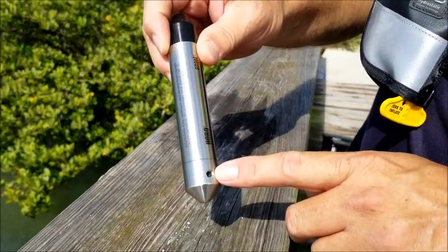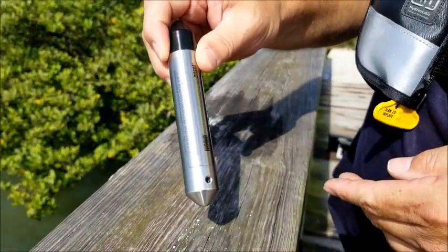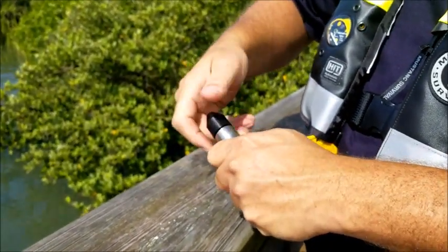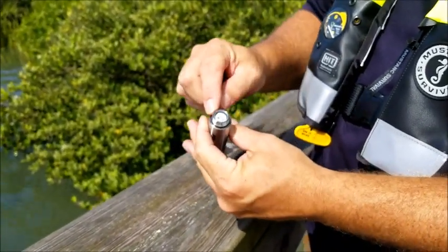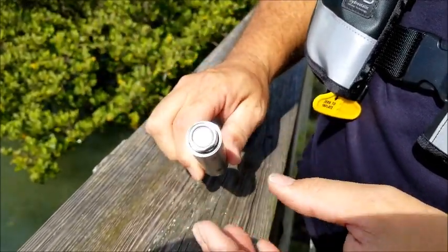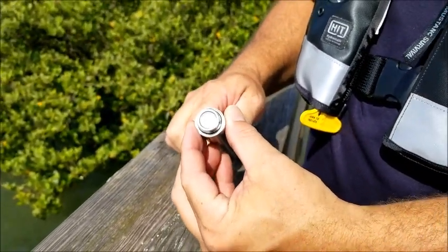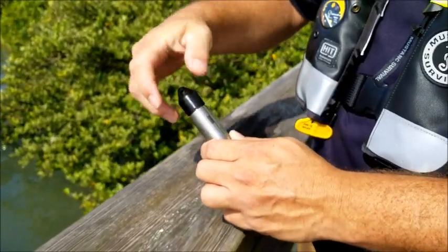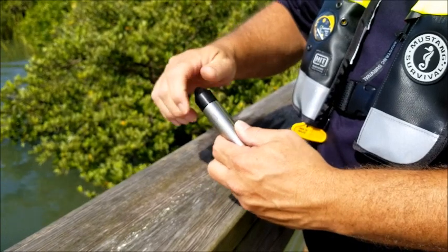This port right here is the opening where it takes its reading and it uses optical technology to communicate, so that cap just comes off and we have a shuttle that we can connect to the end of this. Via ultraviolet communication it will download or take a program or whatever we have to do.